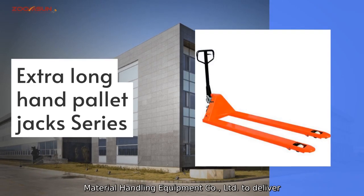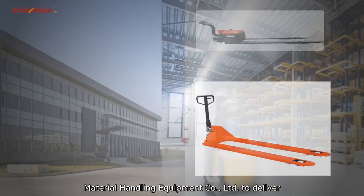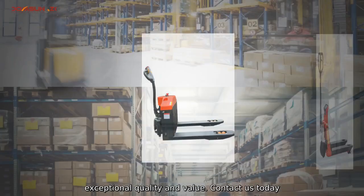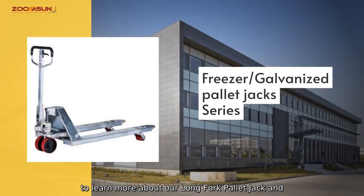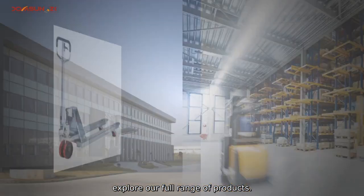Trust ZoomSun Material Handling Equipment Company Limited to deliver exceptional quality and value. Contact us today to learn more about our Long Fork Palette Jack and explore our full range of products.